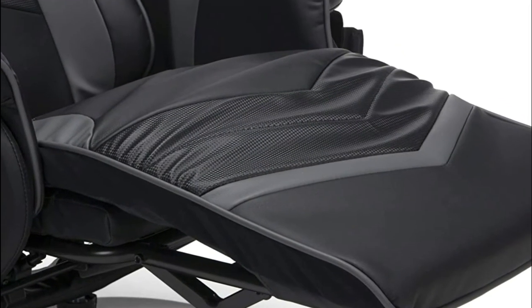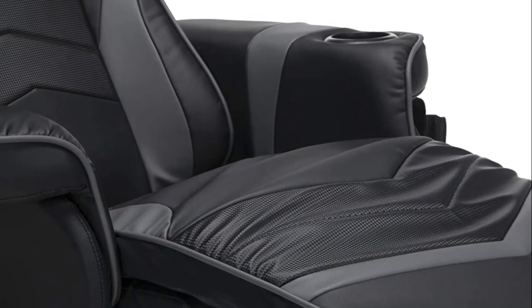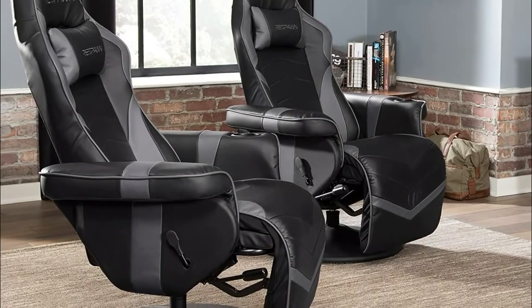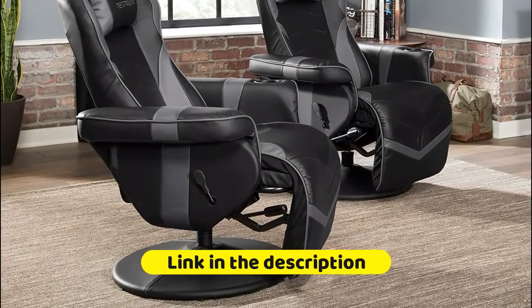Features a 275 lbs weight capacity. Comfortably recline up to 135 degrees and feel secure, because the 360-degree swivel base provides sturdy support for both the extendable footrest and reclining back, allowing you to focus on your foes, not your balance.